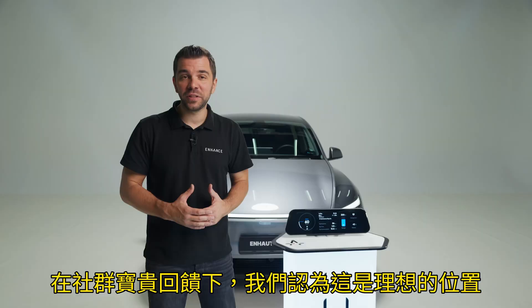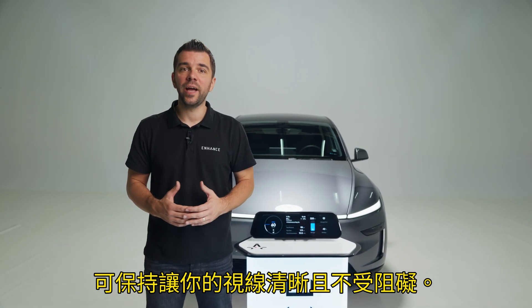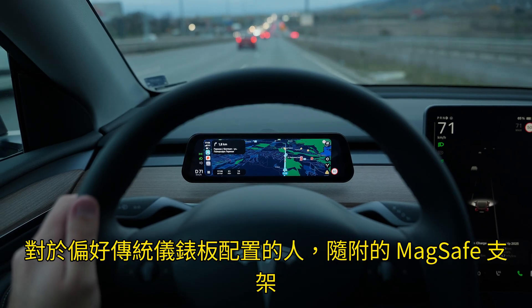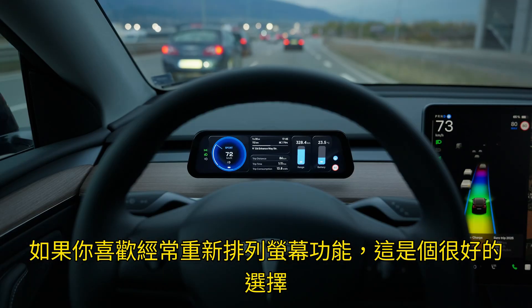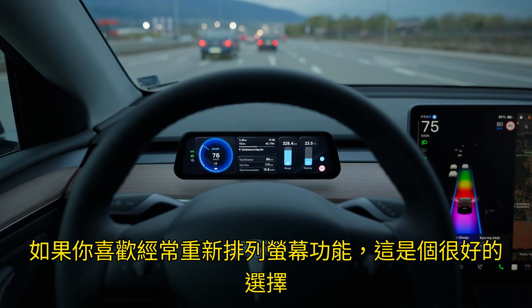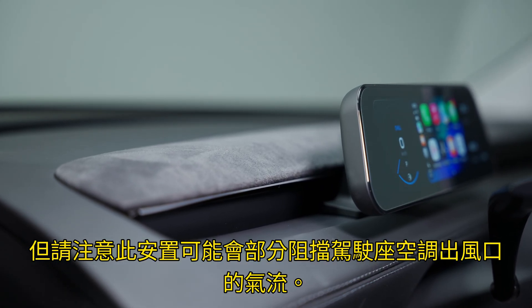With valuable input from our community, we confirmed this to be the ideal position, keeping your vision clear and unobstructed. For those who prefer a more traditional instrument cluster layout, the included MagSafe holder lets you mount the screen directly behind your steering wheel. It's a great option if you like to frequently rearrange on-screen features, but just keep in mind that this placement may partially restrict the airflow from the driver's air vent.